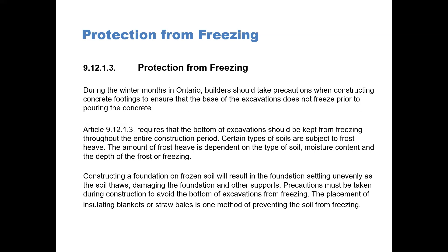Therefore, precautions must be taken during construction to avoid the bottom of excavations from freezing. The placement of insulation blankets or straw bales is one method of preventing the soil from freezing.